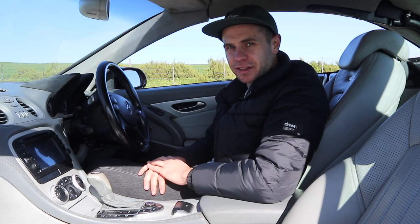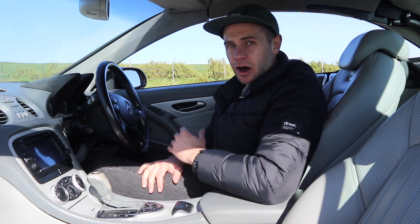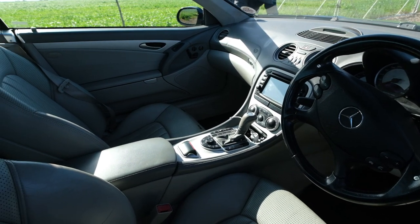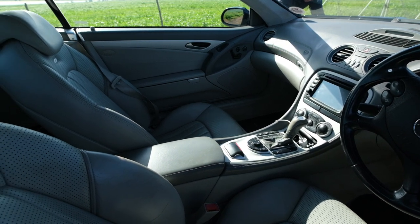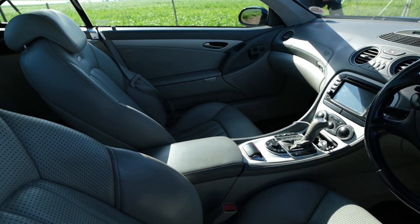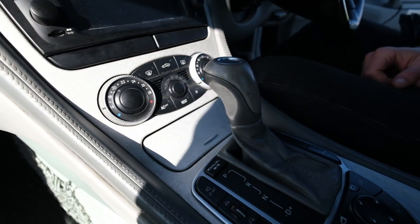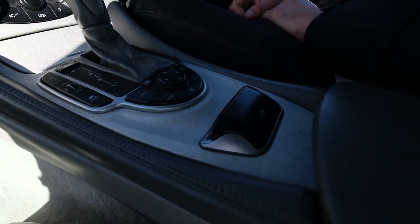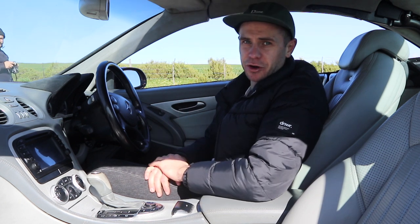The first thing I noticed sitting inside the 2004 SL55 AMG is this light grey interior. I know the car is 15 or 16 years old, but this grey interior does not do it any justice at all. Black interiors would look a lot better — and apparently black interior cars are worth almost twice the price. This light interior looks dirty easily, and if you had the choice, you wouldn't opt for it.